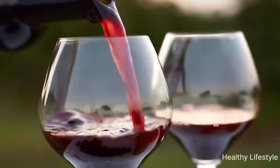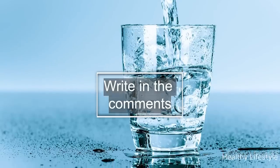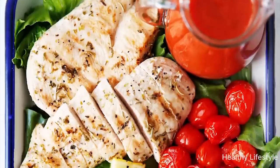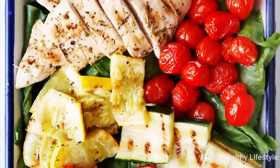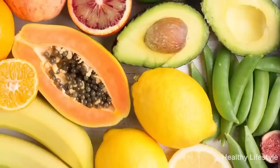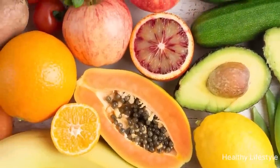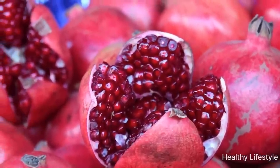Please write in the comments whether you watch your diet or don't think too much about it. I highly recommend watching my other video about foods that contribute to the health of our cardiovascular system. Thank you for your likes, comments, and subscriptions — you will find more useful information below the video.